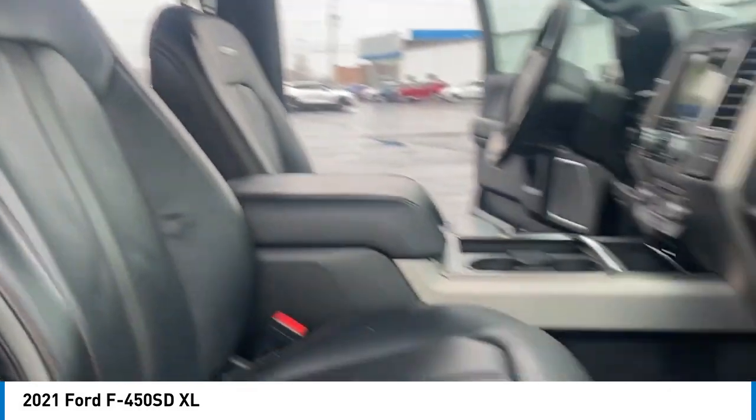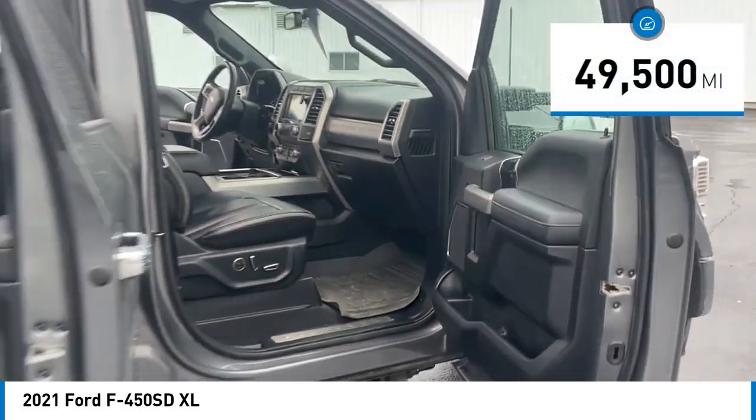Ford F-450 Super Duty. This vehicle has less than 50,000 miles.